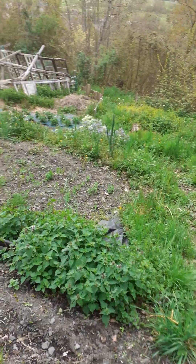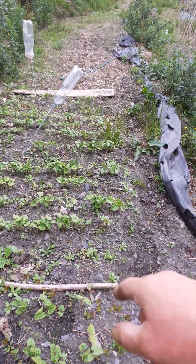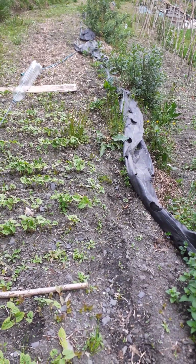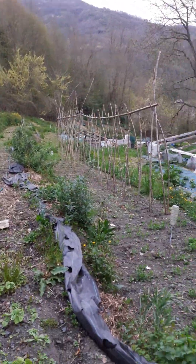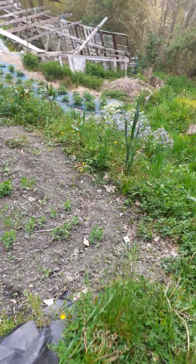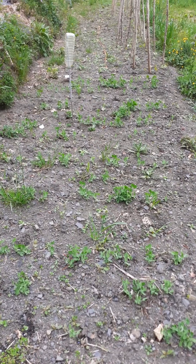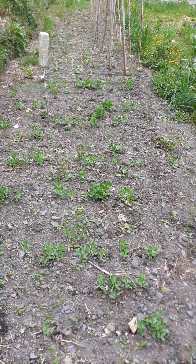I'm also not killing all of the cabbages that do have aphids, because obviously the ladybugs want something to eat. Here we've got the first of the beans — these are mostly for me — and then all that would be cabbage and onions, which have all come up well.